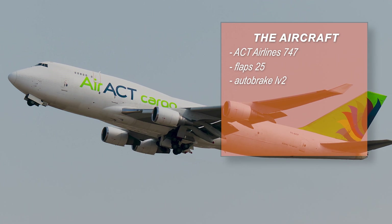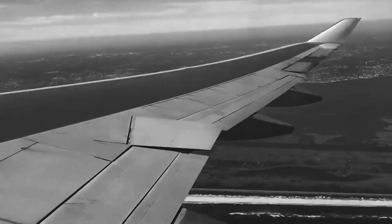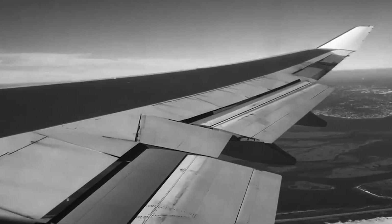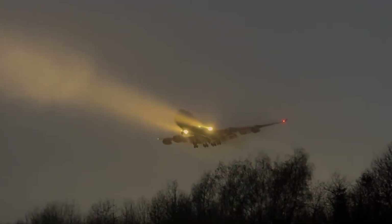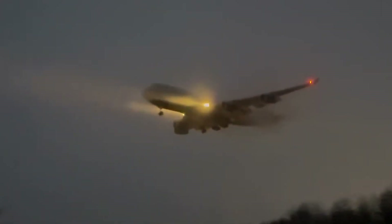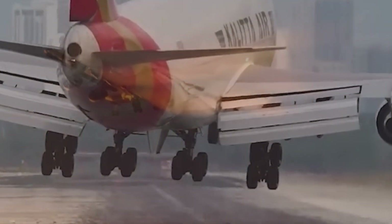On a 747 that's a very common setup. Flaps 25 give a stable approach profile and autobrake 2 provides enough deceleration without making the rollout uncomfortable or overly aggressive. The weather was calm, visibility was excellent, and there were no NOTAMs or surface hazards. In other words, the crew's job was straightforward.